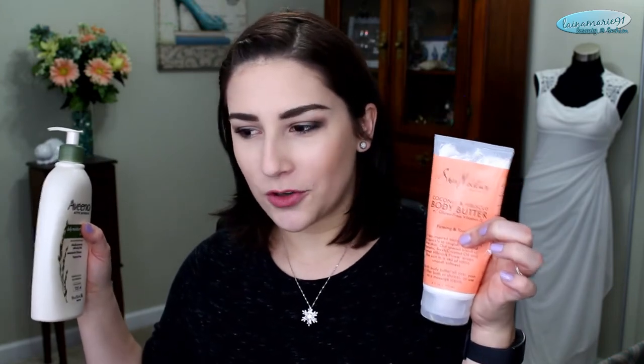Next I have an Honest Company lotion in the sweet orange vanilla scent. I've tried almost all of their lotions and this was my least favorite scent, though I do like the lotion itself. This other one, however, is a really awesome one — it smells absolutely delightful. This is the Shea Moisture coconut and hibiscus body butter. It's nice and thick and really rich, and it really feels like you're moisturizing.